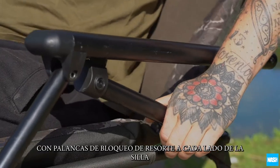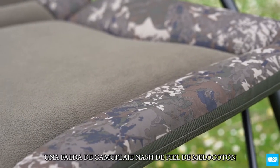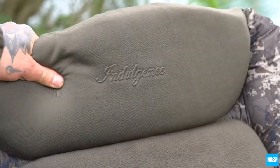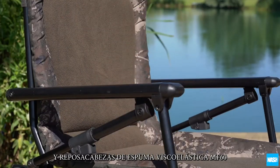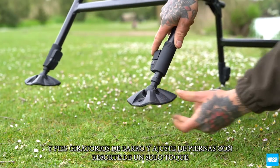With spring locking levers on each side of the chair to set rate position. All auto-recline models feature a peach skin Nash camo pattern skirt, a sculpted inner fleece lined mattress for trademark indulgence comfort, an MF60 memory foam headrest, twin armrests for support getting in and out of seated position, rear leg locking pins for stability and safety, and swivel mud feet and one-touch spring-loaded leg adjustment.